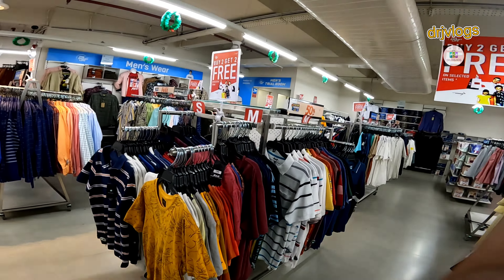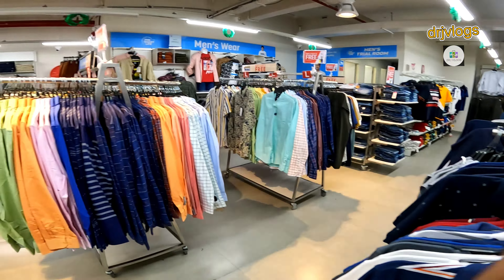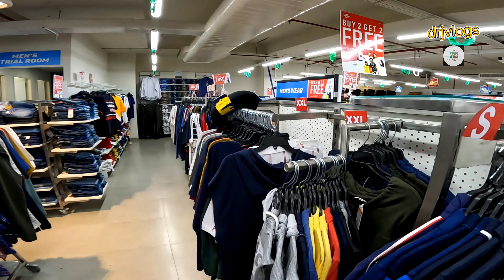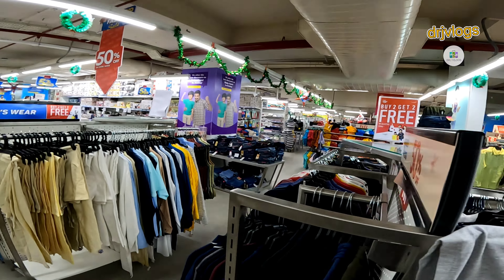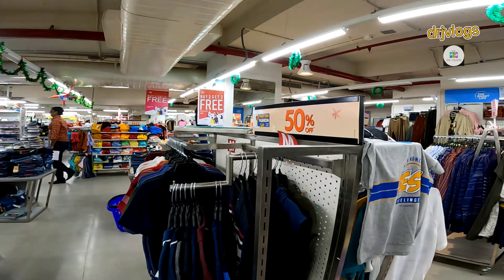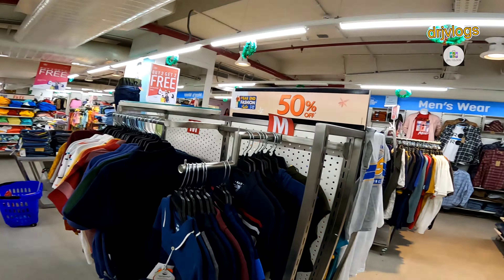If you look at the Smart Bazaar, you can buy t-shirts, pants, jeans, etc. They have an offer. If you look at the ladies' items, you can buy one of them — they have an offer. You can buy two get two free — just 50% off on t-shirts and all the clothes.